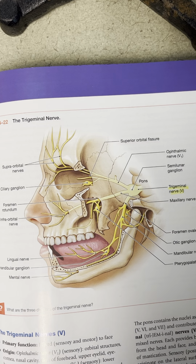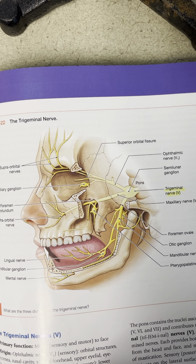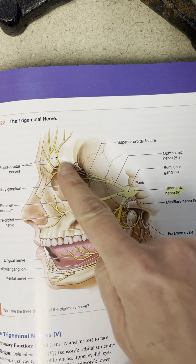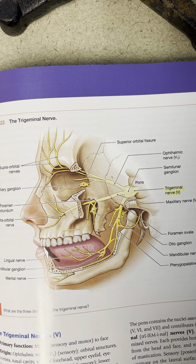Here is trigeminal, which is number five. Trigeminal is a mixed nerve, which means it has both motor and sensory information. It is the largest of our cranial nerves and carries lots of motor and sensory information to and from the face.